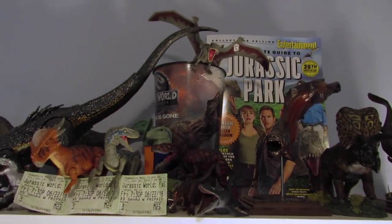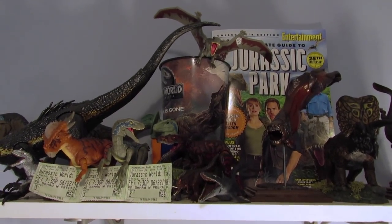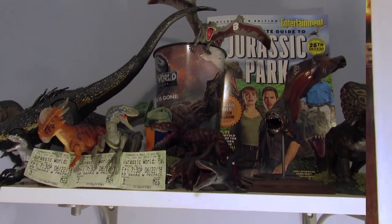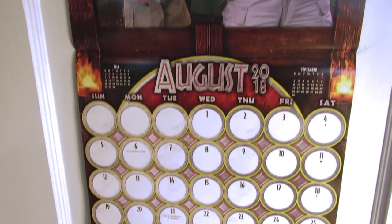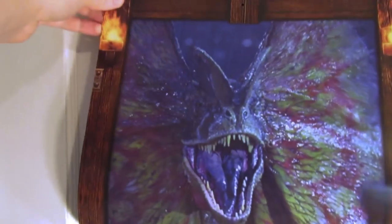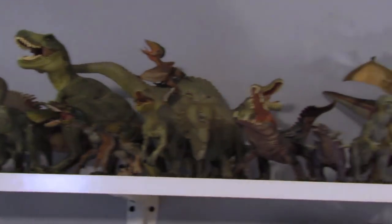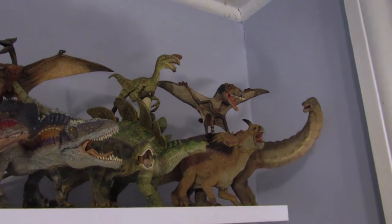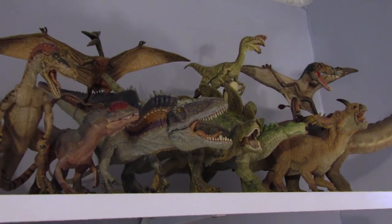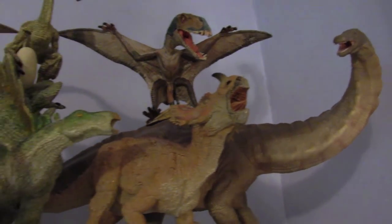So that's my Jurassic Park slash World shelf with a couple of miscellaneous painted figures on the side. Let's move over to my main figure shelf that everybody sees on my live streams through my webcam. On the way over there, here is my Jurassic Park 25th Anniversary 2018 calendar — pretty cool, I don't think I've shown this on any videos. Moving on to these shelves — starting at the top, I've got my Papo figures. I really like Papo, that's where I started with my collection. There's the Apatosaurus over here on the side.